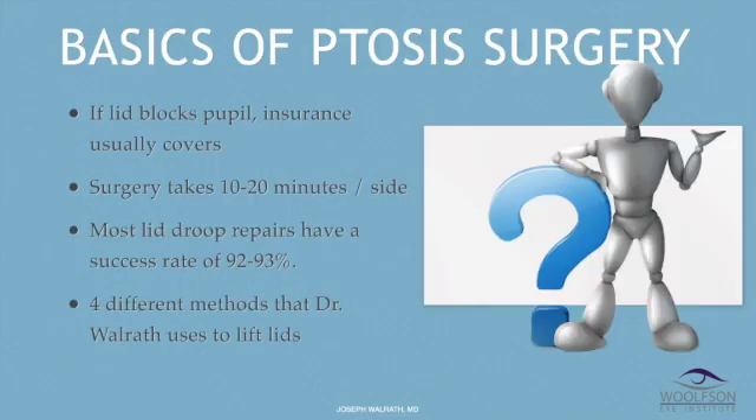I'm going to talk with you about the basics of ptosis surgery today. Insurance often covers ptosis if it's bad enough — if the lid gets down to the level of the pupil and blocks it, that's generally covered. Surgery to correct ptosis takes 10 to 20 minutes per side depending on the technique. Most ptosis repairs have a success rate of 92 to 93%, which means there's a 6 to 7% risk of re-operation.